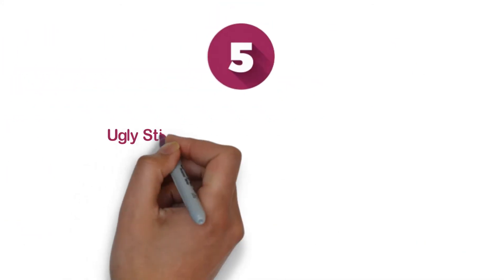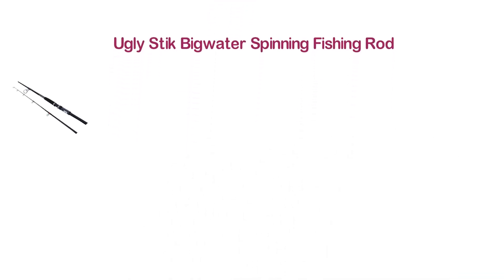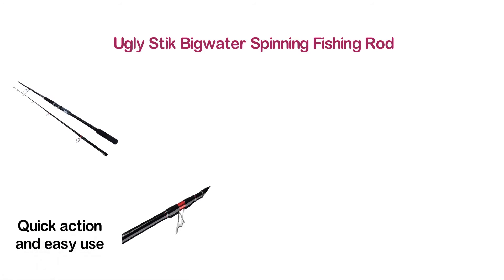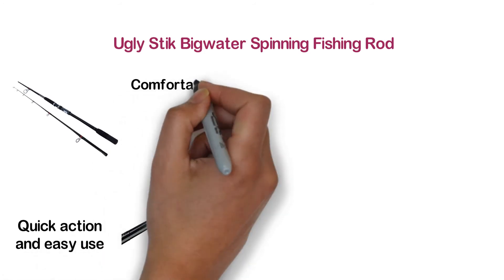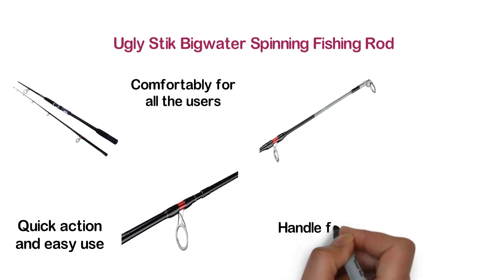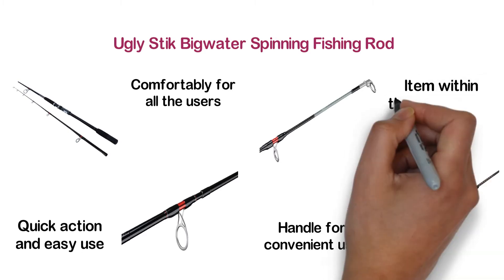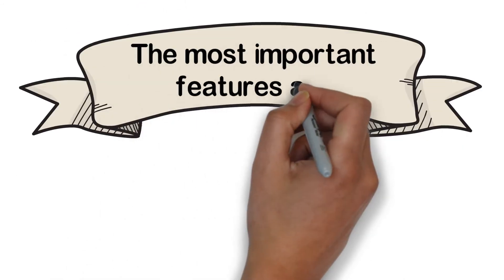At number 5, Ugly Stick Big Water Spinning Fishing Rod. One of the most efficient fishing rods for quick action and easy use. The lightweight blank design of this fishing rod allows comfortable use for all users. It features a custom tapered cork handle for convenient use. The rod is able to handle almost any fish and you will hardly find another item within this price range.